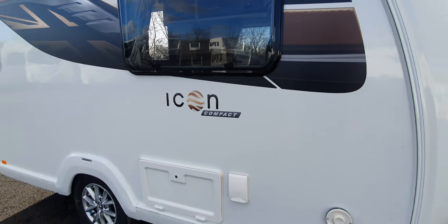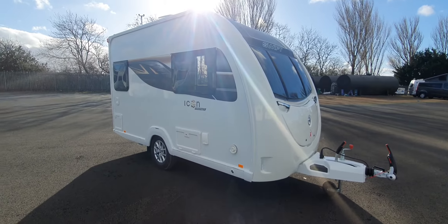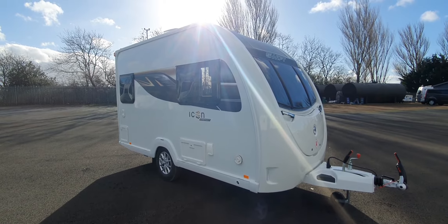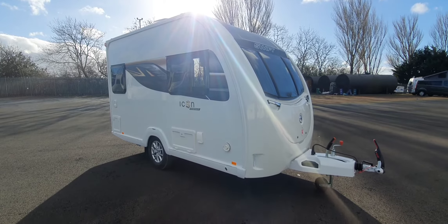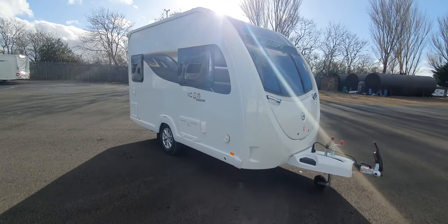Hello and welcome to Kimberley Caravans in Darlington. Today we've got the preview of the all-new Swift Icon Compact, which is one of our dealer specials here at Kimberley Caravans Group.